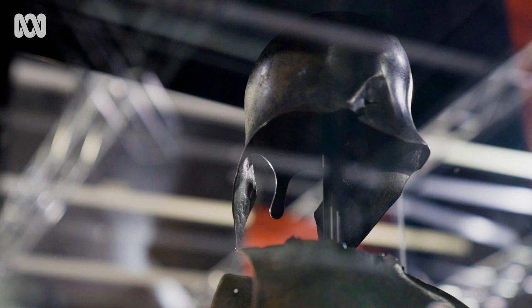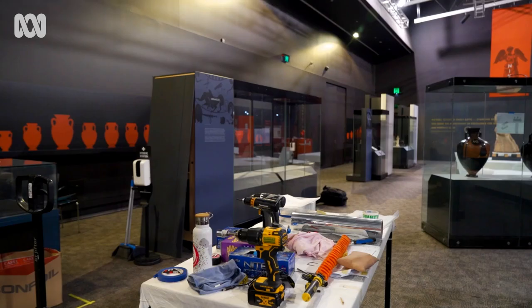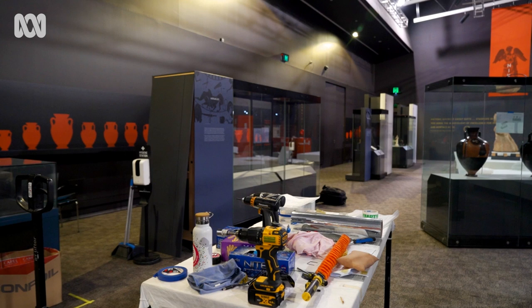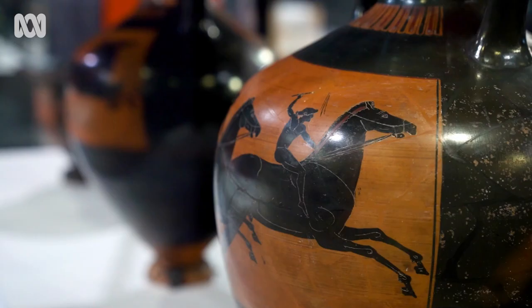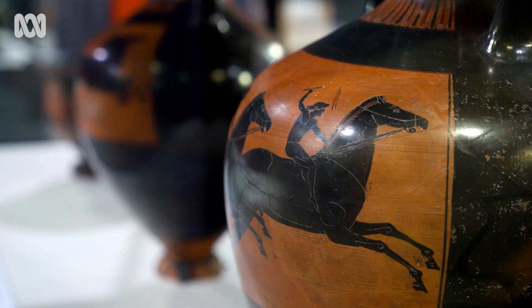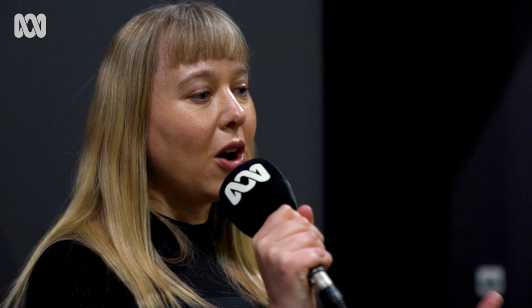It's really extraordinary for me to be able to see these objects for the first time. You spend years looking at these objects — you know the dimensions, you know the material, you know what they look like from high resolution photographs. But something happens when you see them in the flesh and they always surprise you. They always look a little bit different. When you see them on display, they just still startle you.